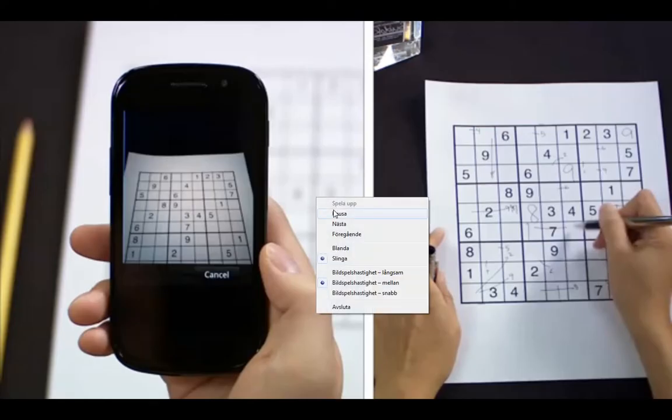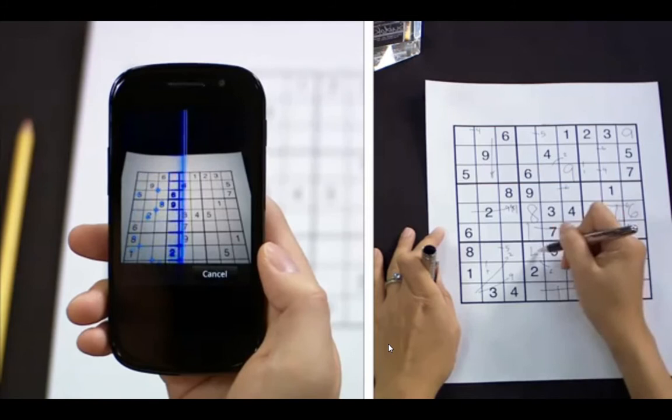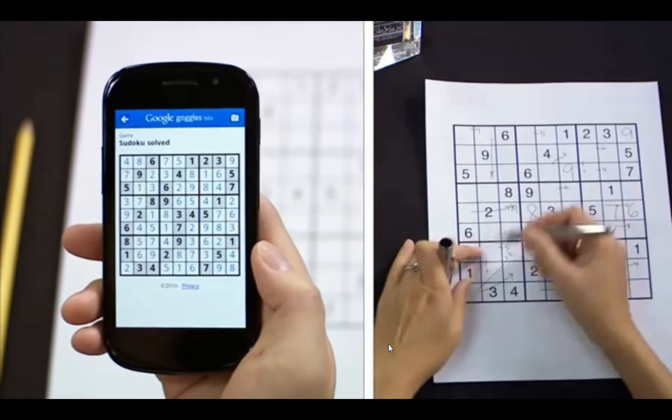The first new thing is that Google Goggles has introduced a feature that lets you take a picture of a Sudoku puzzle and it will solve it for you pretty quickly. As you can see here, he is using his Google Nexus 1, holding it over a Sudoku puzzle. It will scan the picture and when it finds a Sudoku puzzle, it will bring up the solution in seconds.